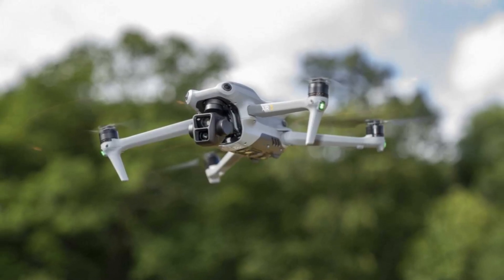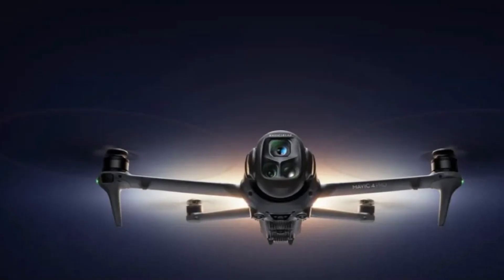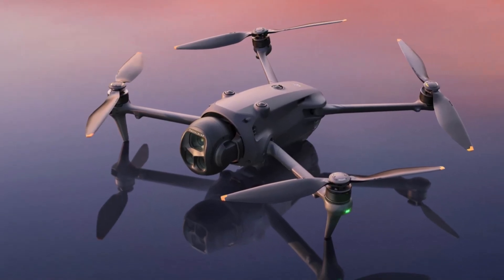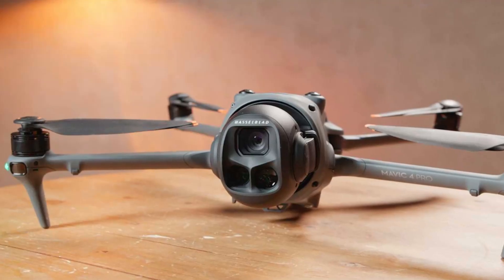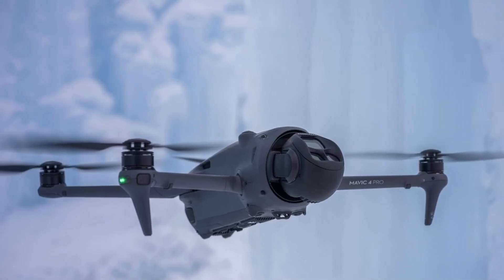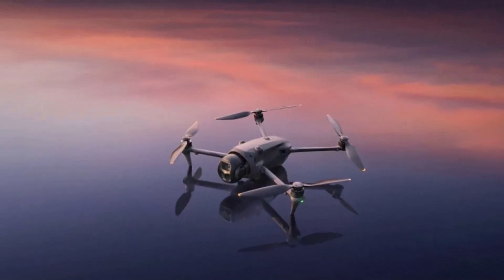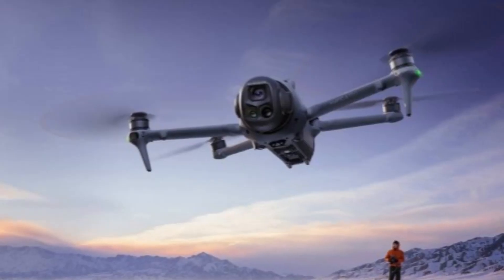Number 3: DJI Mavic 4 Pro. The DJI Mavic 4 Pro is designed as a powerhouse drone for professionals and serious creators, bringing together cutting-edge imaging, long-flight performance, and advanced safety systems in a foldable, portable design. Its standout feature is the next-generation camera system, which boasts a larger sensor capable of shooting high-resolution 5.7K video and capturing incredibly detailed stills with outstanding dynamic range. Colors appear rich and lifelike thanks to advanced image processing, while low-light performance is significantly improved, allowing for clean, cinematic shots even during dawn, dusk, or nighttime flights. The upgraded gimbal stabilization ensures ultra-smooth footage even in challenging conditions. With extended battery life, pilots can enjoy longer sessions in the air, and the robust transmission system provides a strong, stable connection for crystal-clear real-time video feeds over greater distances.